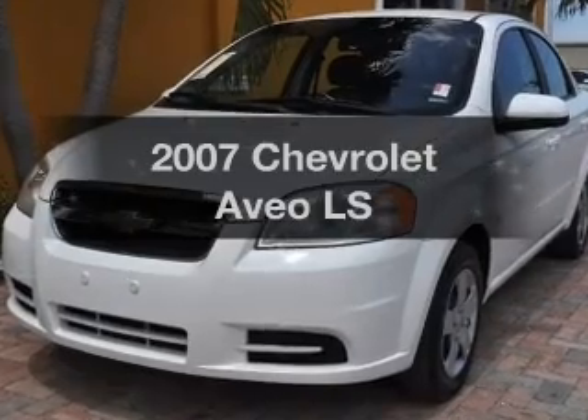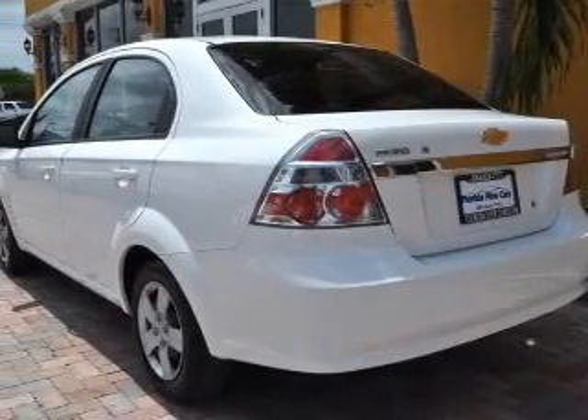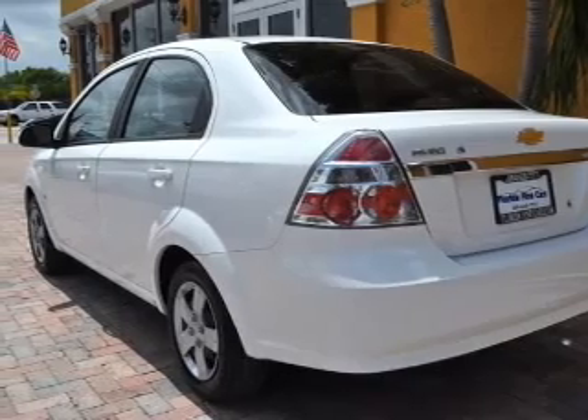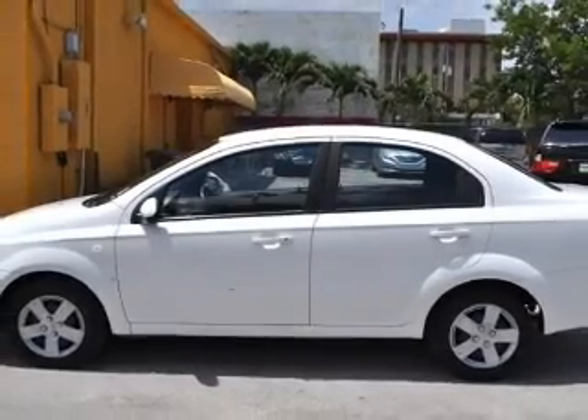Check out this 2007 Chevrolet Aveo. If you're looking for an automobile with great attributes, look no further. With an efficient four-cylinder engine that responds smoothly to its automatic transmission.